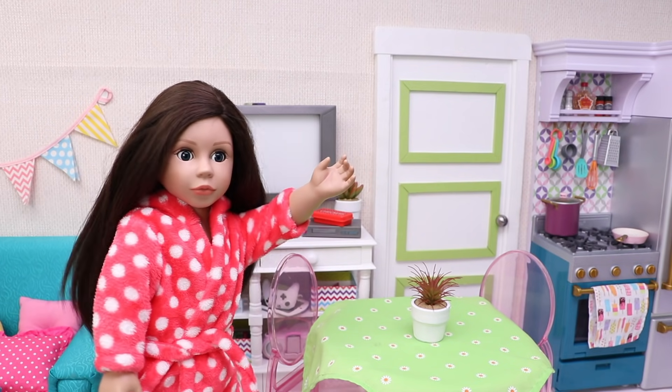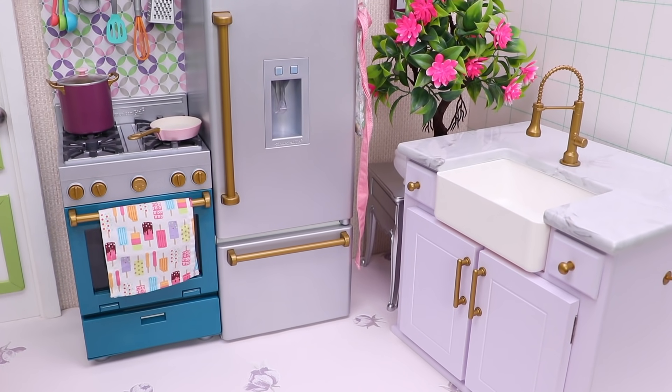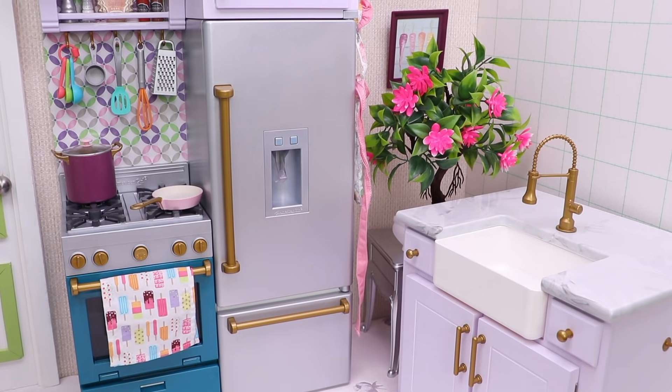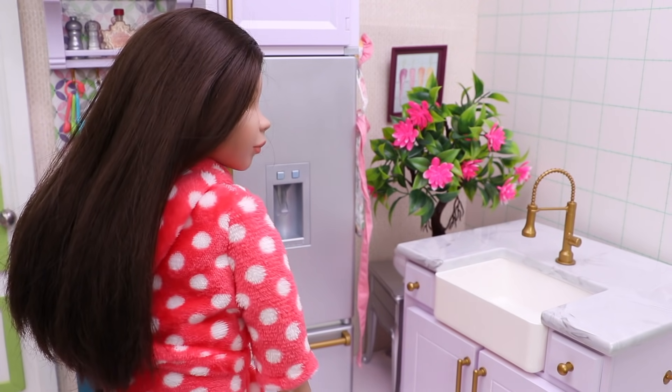And now let's go to the kitchen. I want to surprise him making breakfast.